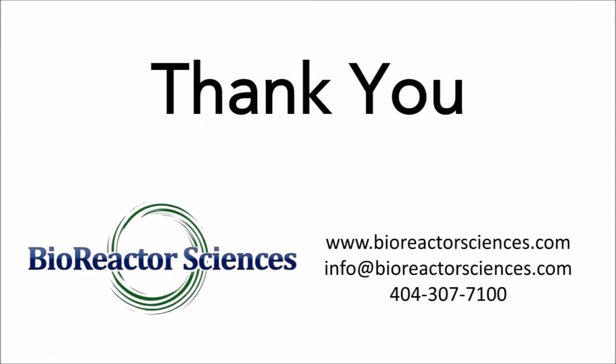Thank you for taking the time to learn about Bioreactor Sciences' Automatic Multi-Tray Bioreactor for adherent 2D cultures. Please do not hesitate to correspond if you have any questions or would like to learn more about how the AMTBR can contribute to your success.